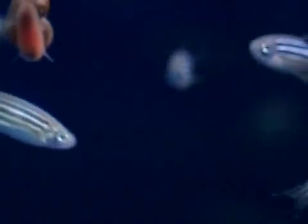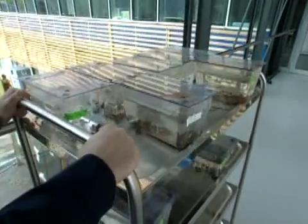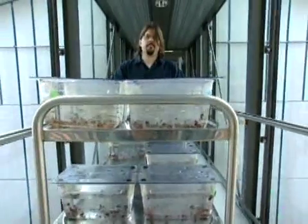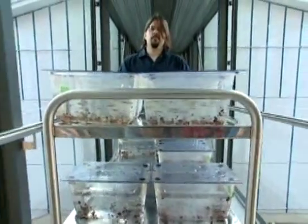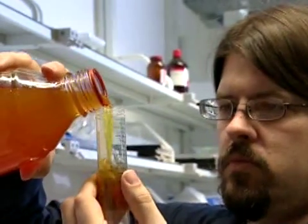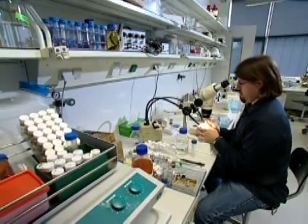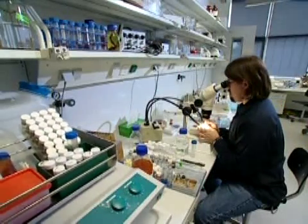The aim is to find mutants — fish with altered genes. To this end, male zebrafish were treated with a chemical that causes small defects in their DNA. Scientific researchers are specifically looking for individuals whose organisms deviate from the norm. In this case, the focus is on the skeletal development of the fish. The fish are tainted with a dye, visualizing their vertebra and cranium.